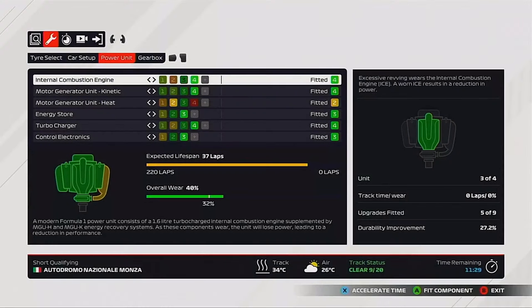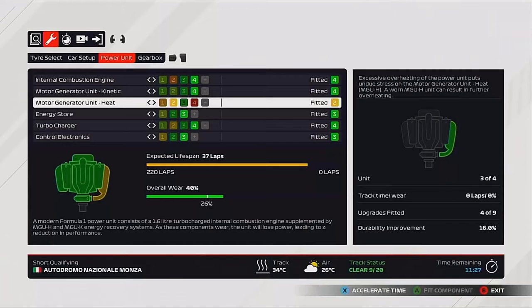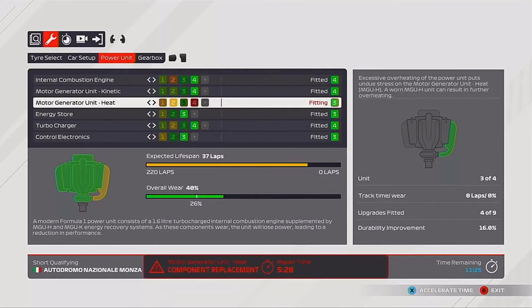Hi guys, Brown here. Welcome back to the Williams RTG CareerMade, here today for part 7 for the Italian Grand Prix.